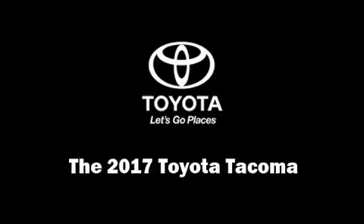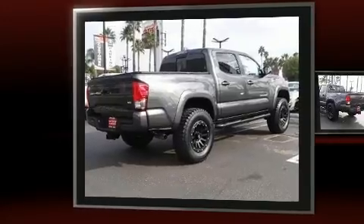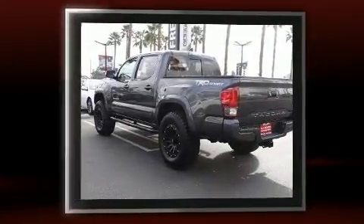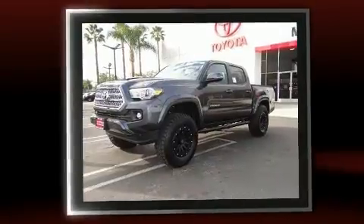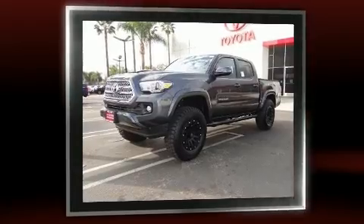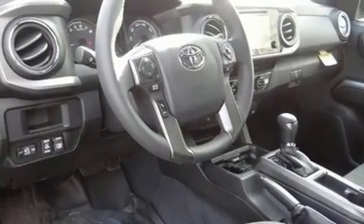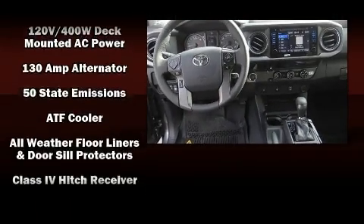Experience driving perfection in the 2017 Toyota Tacoma. This four-door, five-passenger truck offers the latest in technological innovation and style. It features an automatic transmission, rear-wheel drive, and a 3.5-liter six-cylinder engine. Toyota prioritized fit and finish as evidenced by its well-appointed interior and exterior appointments.